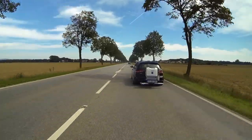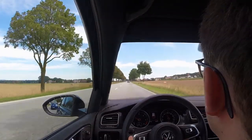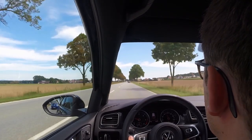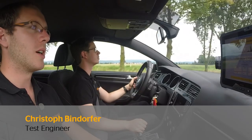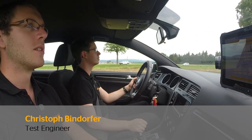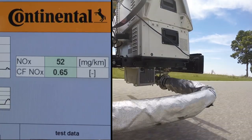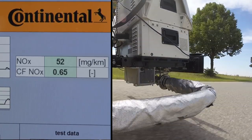On a country road 30 minutes later, the cleaning system has been working with amazing efficiency. Here on the country roads, we are driving at a speed between 60 and 90 kilometers per hour. Because of this more constant driving style, we can further reduce our emissions compared to the city.